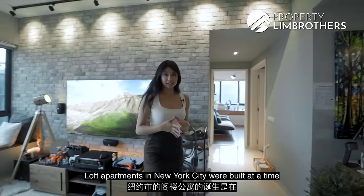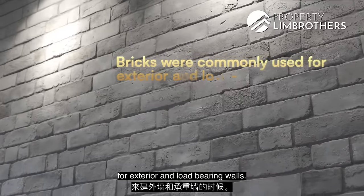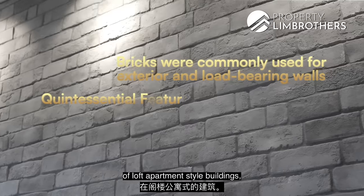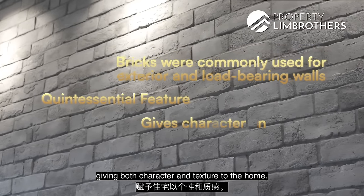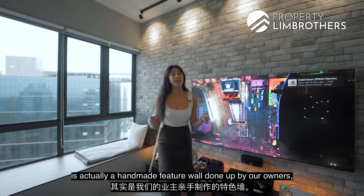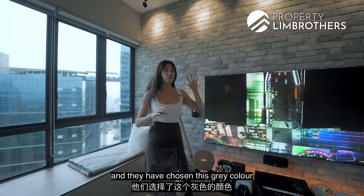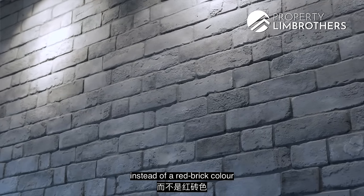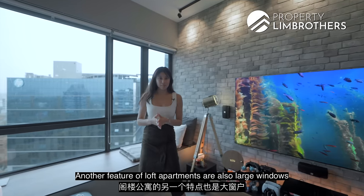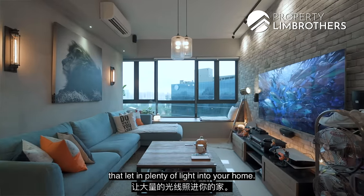Loft apartments in New York City were built at a time when brick was a commonly used material for exterior and load-bearing walls. Today, brick walls remain a quintessential feature of loft apartment-style buildings, giving both character and texture to the home. What you see behind me is actually a handmade feature wall done up by our owners, who have chosen this grey colour instead of red brick to give more visual balance to the home.